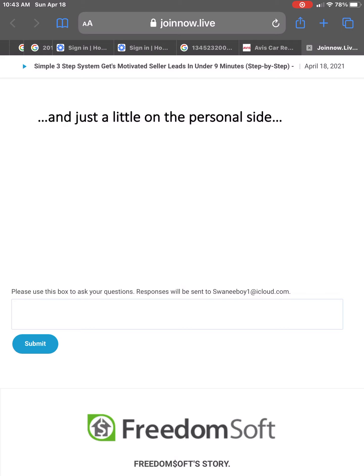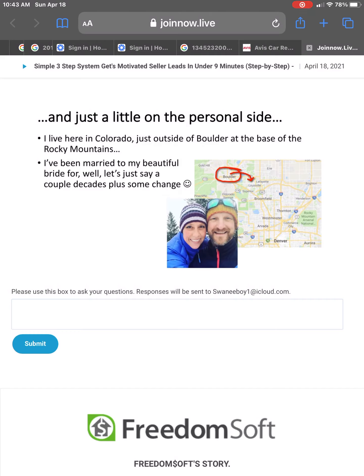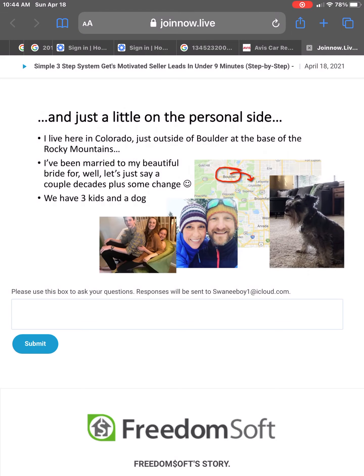That's me on the business side. On the personal side — and this is not to talk about houses and cars and vacations — I just want you to know me a little bit because I think that other stuff is disingenuous. You're here to learn a strategy and technique and get something for you. I happen to live here in Colorado, just outside of Boulder at the base of the Rocky Mountains. I've been married to my beautiful bride for a couple of decades plus some change. We've got three great kids and a little dog, and my wife and I like to travel the country in our plane, connecting with friends.